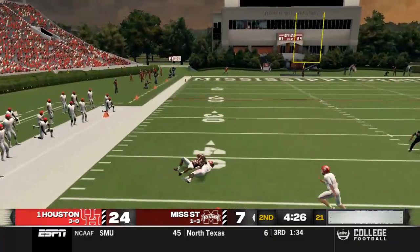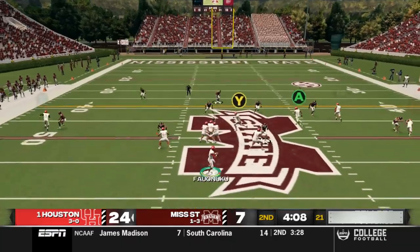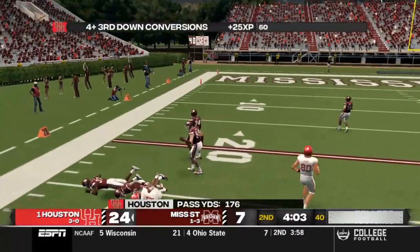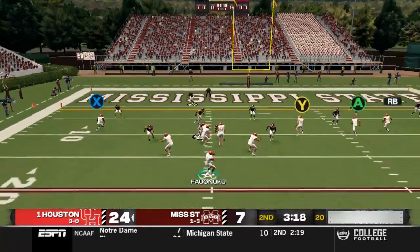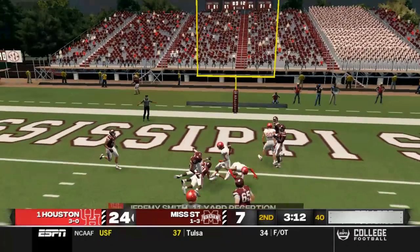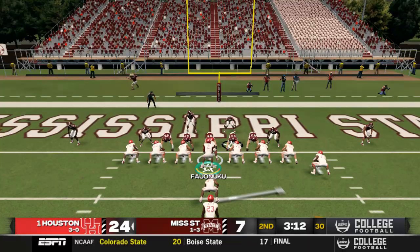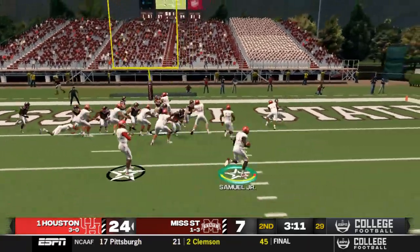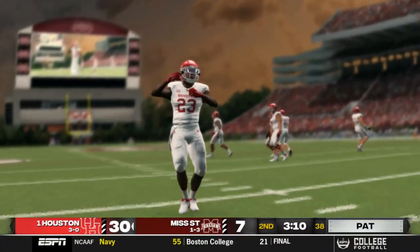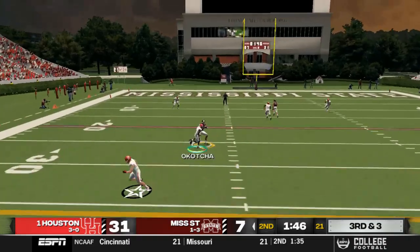Venepo evades the sack but throws incomplete deep left as Ococha knocks the ball loose — Mississippi State punts for the third straight drive. Falunuku hits Gerard Cole over the middle down near the 20, and in the red zone Falunuku rolls right and goes to Jeremy Smith for 11 yards. We challenge and confirm he was short of the end zone. Next play, toss out to Alan Samuel Jr., who takes it in for the touchdown. We're up 31-7 late in the second quarter.